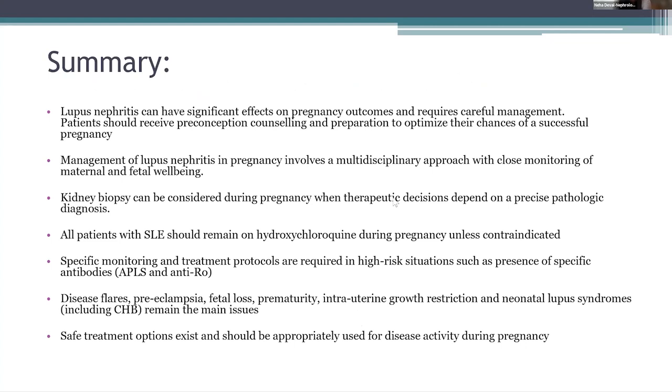In summary, lupus nephritis can have significant effects on pregnancy outcomes and requires careful management. Patients should receive preconception counseling and preparation to optimize their chances of a successful pregnancy. Management involves a multidisciplinary approach with close monitoring of maternal and fetal well-being. Kidney biopsy can be considered during pregnancy when therapeutic decisions depend on a precise pathologic diagnosis and will change management. All patients with SLE should remain on hydroxychloroquine during pregnancy unless contraindicated. Specific monitoring and treatment protocols are required in higher-risk situations such as presence of antiphospholipid antibody and anti-SSA and anti-SSB. The risk of preeclampsia, fetal loss, prematurity, and IUGR should be discussed with the patient, and patients should be closely monitored for neonatal lupus including complete heart block. Safe treatment options exist and should be appropriately used for disease activity during pregnancy.